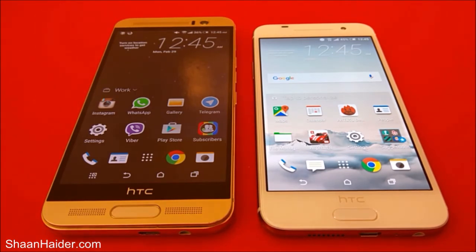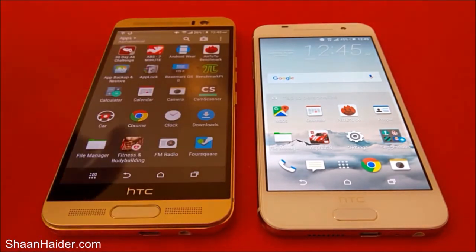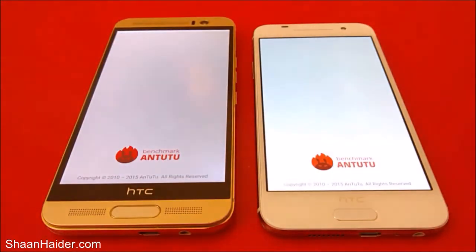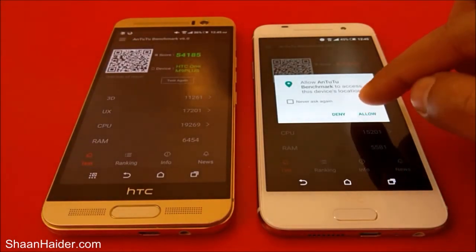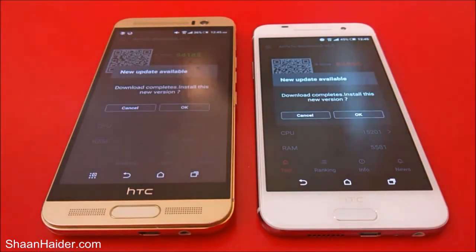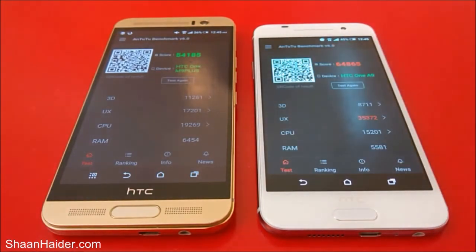Now let's go to the benchmarking application, open it, and see which device opens it first. We'll also have a look at the scores of these two devices. You can see that our HTC One A9 was slightly faster than our M9 Plus — the difference is negligible.